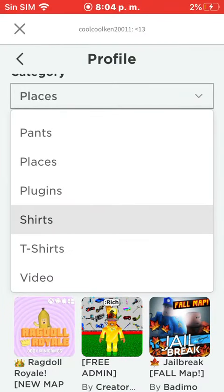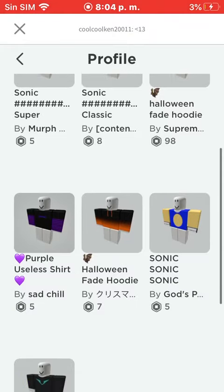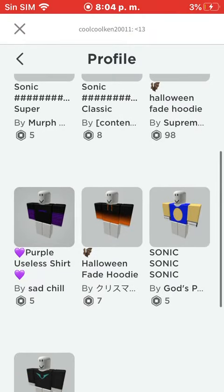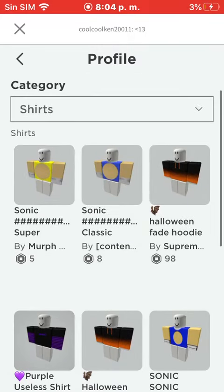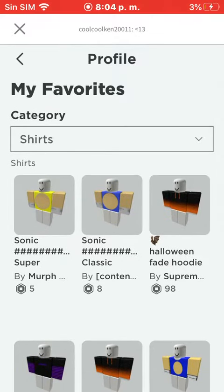Okay guys, today I'm gonna show you everything that I'm gonna buy when I get more Robux. Let me show you my shirts first. I wanted the Halloween faded shirt, the purple only shirt, the Sonic shirt — mostly this shirt — and the Supersonic shirt.